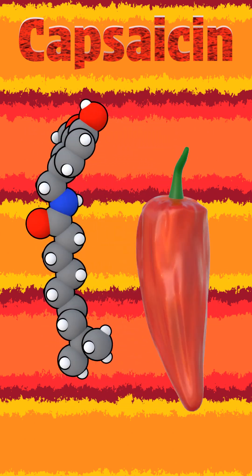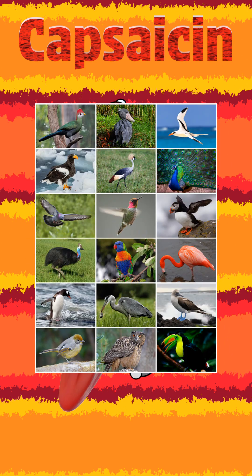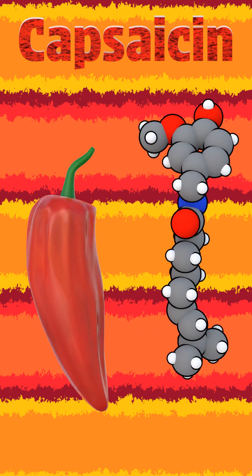Biologically, capsaicin likely evolved as a defense mechanism against mammalian herbivory, leaving birds — who lack the TRPV1 receptor and are important seed dispersers — insensitive to its effects.